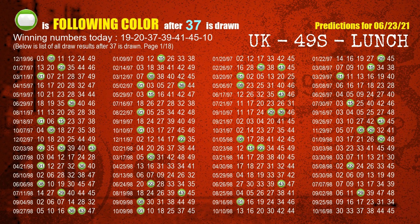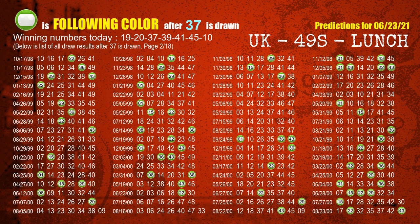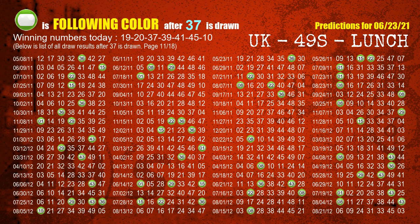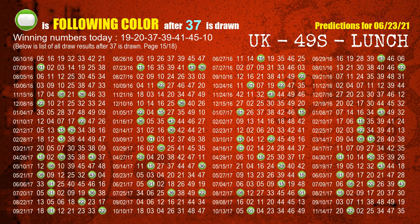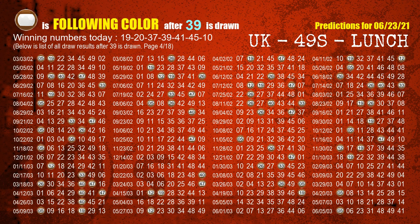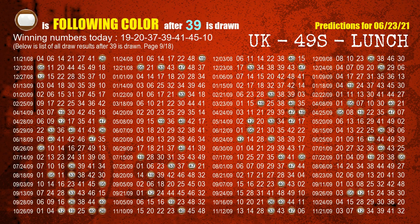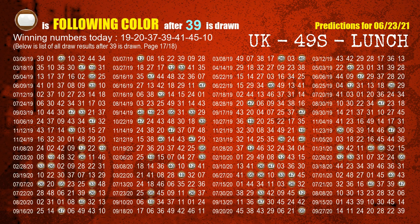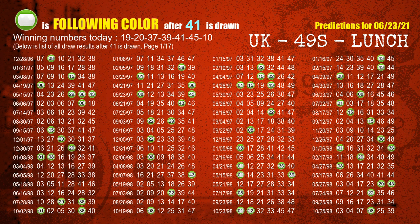The third winning number is 37. The most frequently following color is green when 37 is the winning number in last draw. The fourth winning number is 39. The most frequently following color is brown when 39 is the winning number in last draw. The fifth winning number is 41. The most frequently following color is green when 41 is the winning number in last draw.